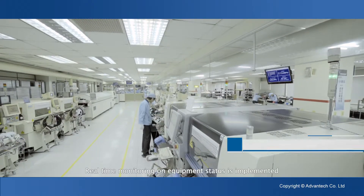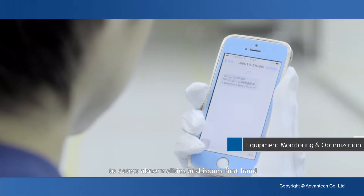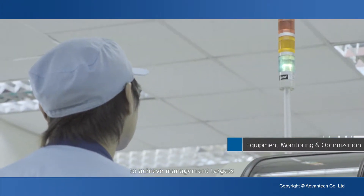Real-time monitoring on equipment status is implemented to detect abnormalities and issues firsthand. If necessary, issuing alarms via short messages to achieve management targets.